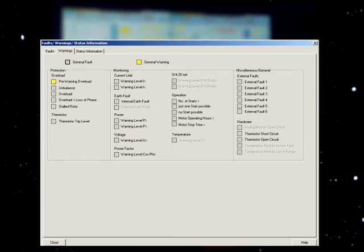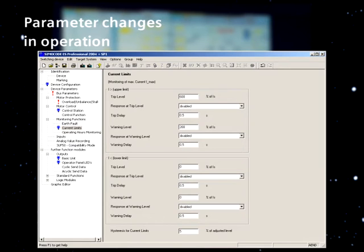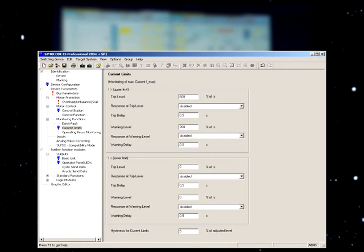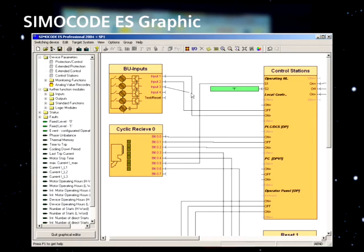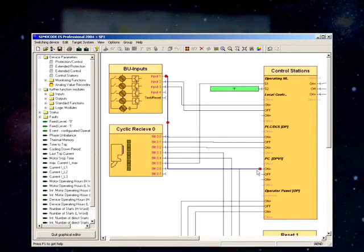Simicode ES displays all of the operating, service, and diagnostics data and also supplies important information when maintenance is required or if a fault develops. With Simicode Pro, parameters can be changed during operation, avoiding unnecessary plant downtimes. You can simply parameterize Simicode Pro by dragging and dropping using the Simicode ES graphic editor. Function blocks are graphically connected up and parameters are set at the click of a mouse, with all device parameters and links between function blocks clearly displayed on a few pages.